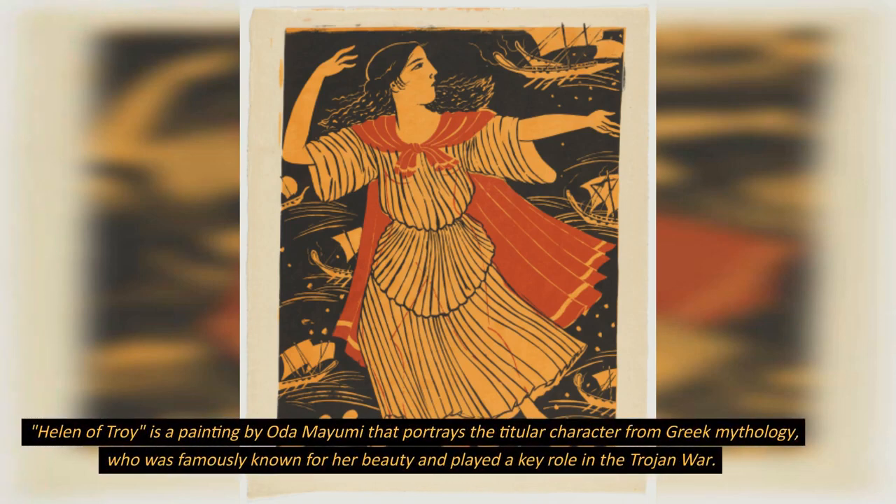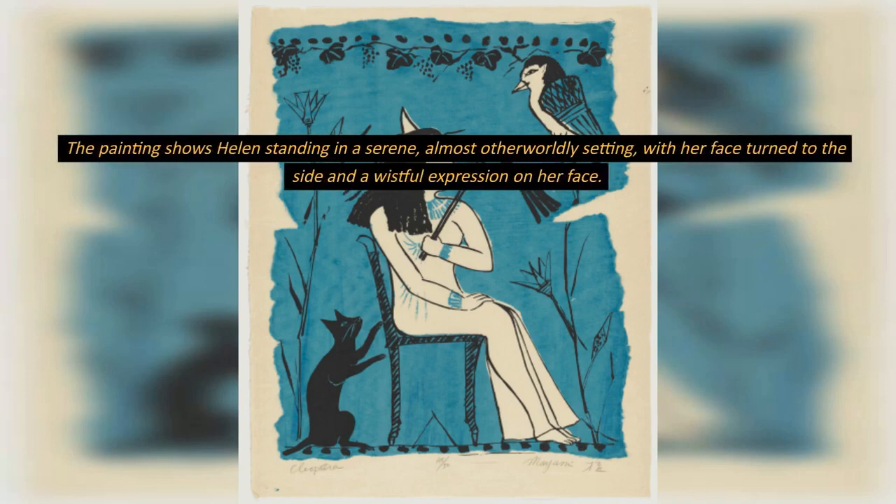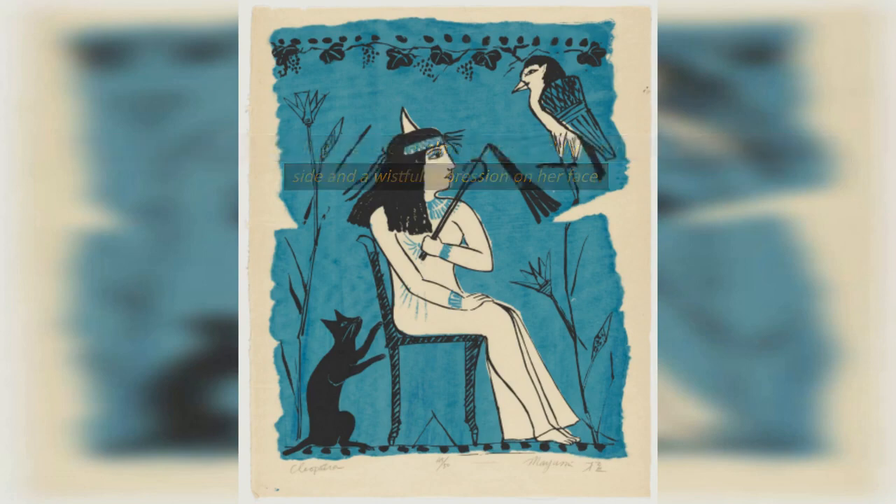Helen of Troy is a painting by Oda Mayumi that portrays the titular character from Greek mythology, who was famously known for her beauty and played a key role in the Trojan War. The painting shows Helen standing in a serene, almost otherworldly setting, with her face turned to the side and a wistful expression on her face.